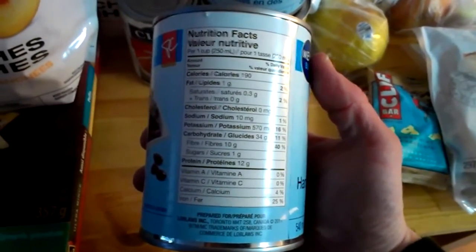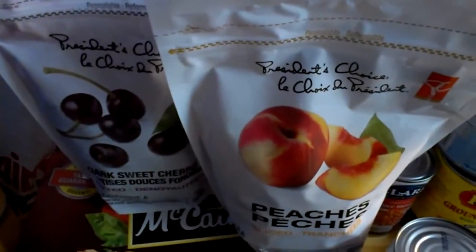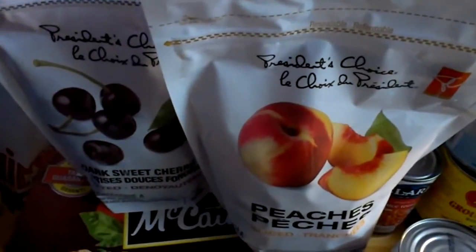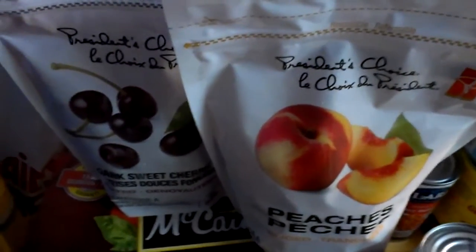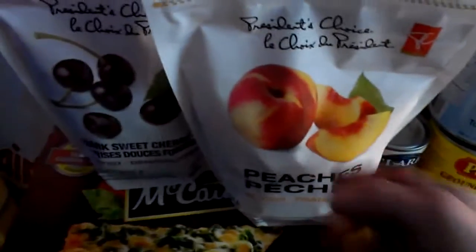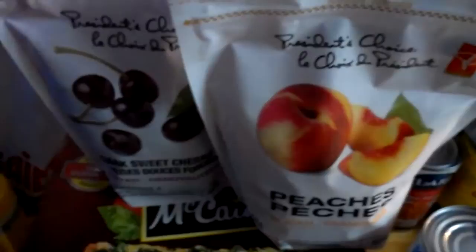I also got some frozen fruits — I put these in my shakes in the morning and I'm probably going to be putting them in yogurt too next week. I usually have a berry mix but I thought I'd get something different. I got some cherry and some peach, and these were a pretty good deal — $2.88 a pack, when they're usually like $4 to $6 a pack.